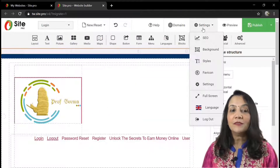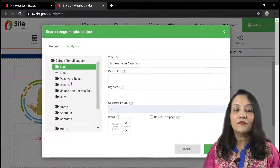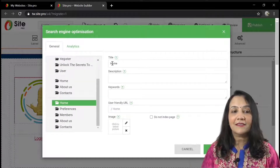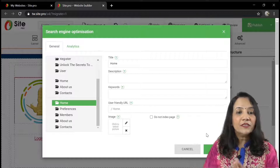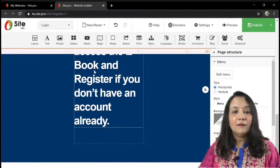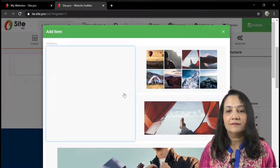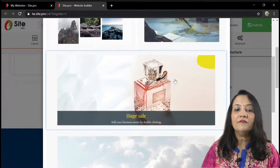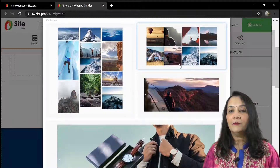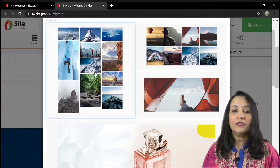Usually for SEO we use a plugin, but in SitePro there already exists a plugin which can be used for login, register, home, and it separately opens a form for media tags such as keyword and description, which you can fill up and apply. For some websites, at the bottom near the footer, there is a gallery. Gallery can be shown in different ways — we can choose whether to show images in grids, as a slideshow, or vertically.